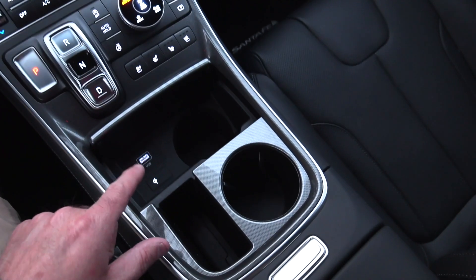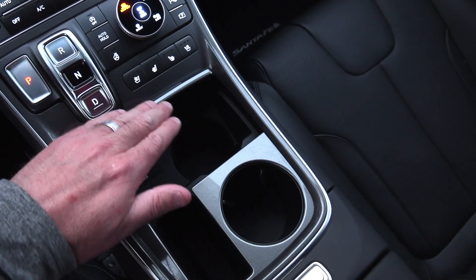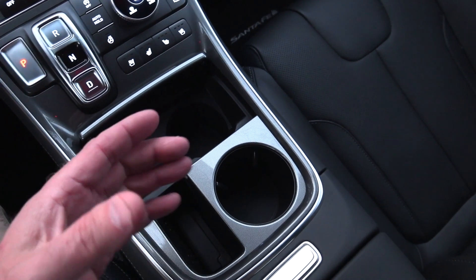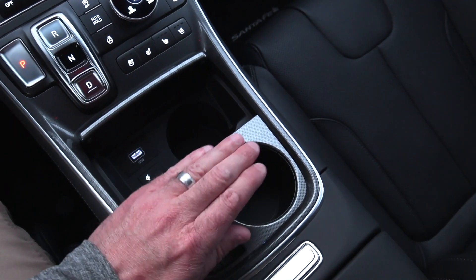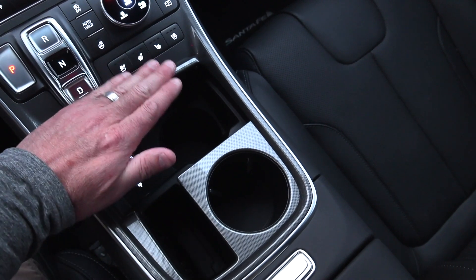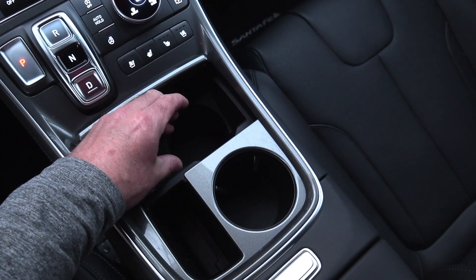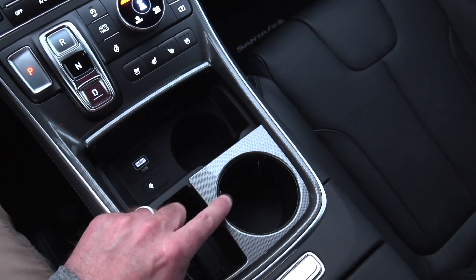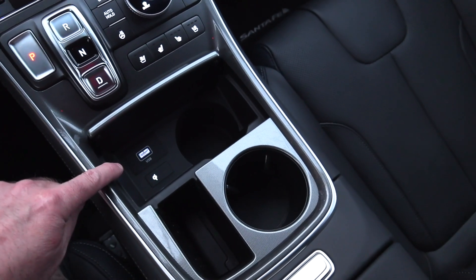Between the front occupants you'll find dual cup holders — an upper one and a lower one — and they're not created equal. The upper one offers more typical engagement where a coffee cup comes up just a hair, while the lower one is more engulfed and the coffee top sits down in the well, making it a little more awkward to grab. So if you want to be kind to your passenger, let them have the upper cup holder and put yours in the lower one.